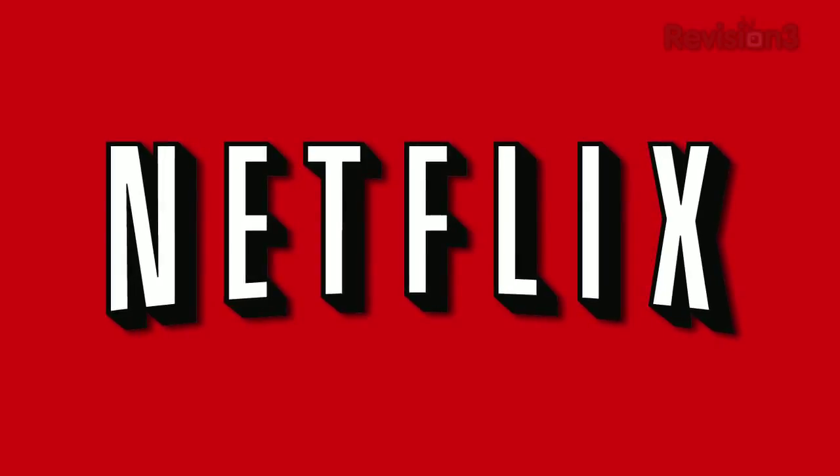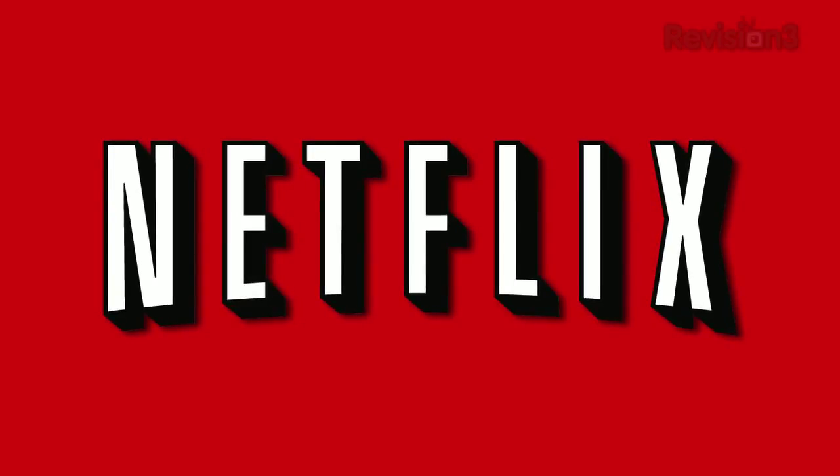Today's Techzilla Daily is brought to you by Netflix. Go to www.netflix.com/TZD to get your free trial membership.